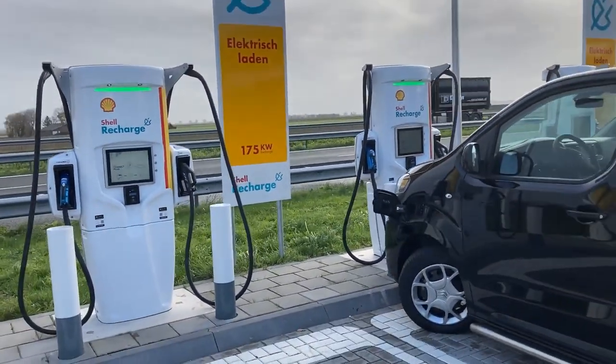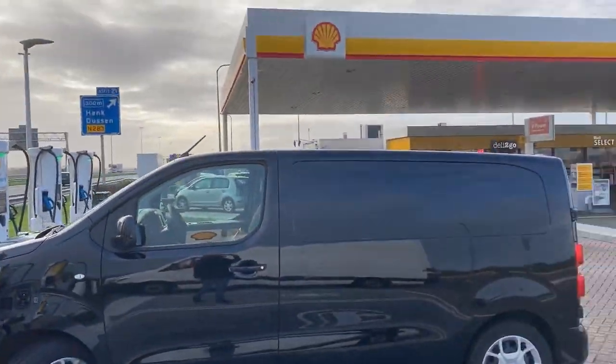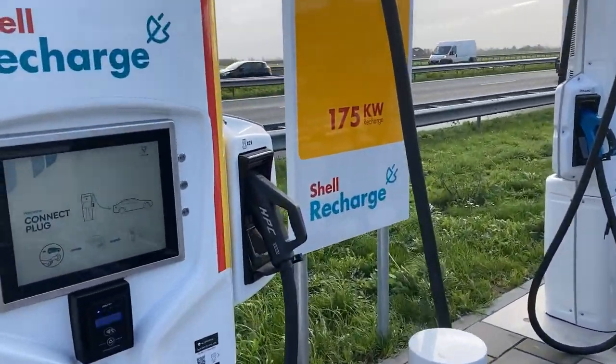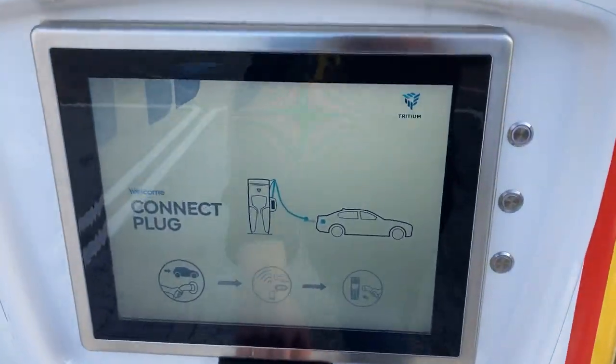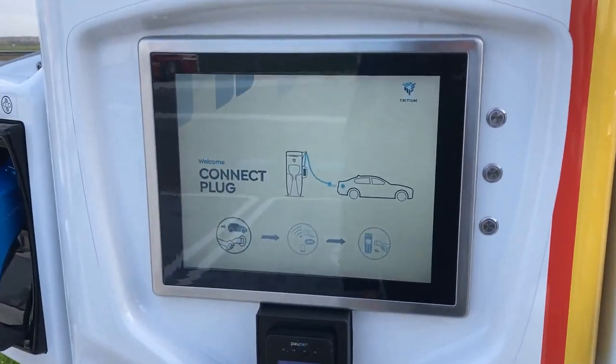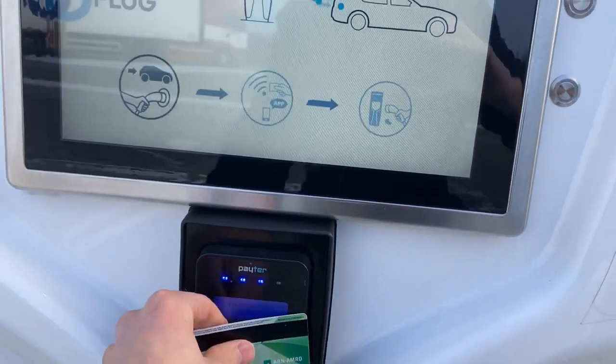Welcome to Shell Recharge at Henk, just below Neuendijk in the Netherlands. I brought the E-Jumpy and look at this — there's even contactless payment. Present card.